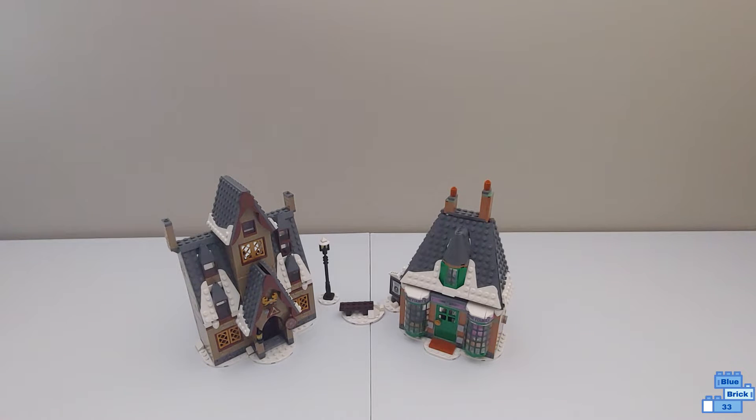This comes with two Hogsmeade buildings: Honeydukes and the Three Broomsticks, also three side builds and a handful of minifigures. I'll show the minifigures at the end of the video.